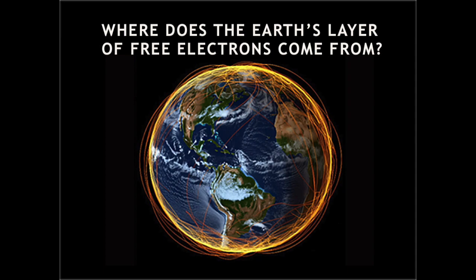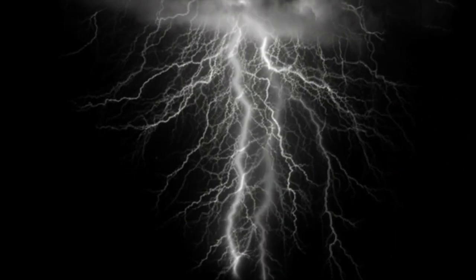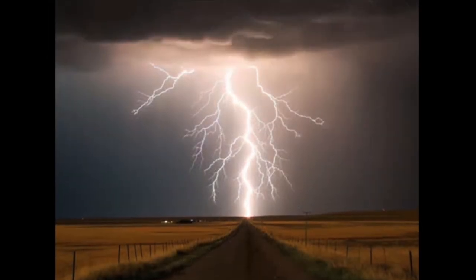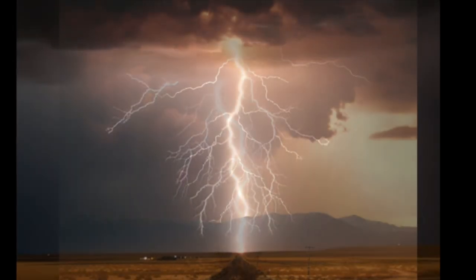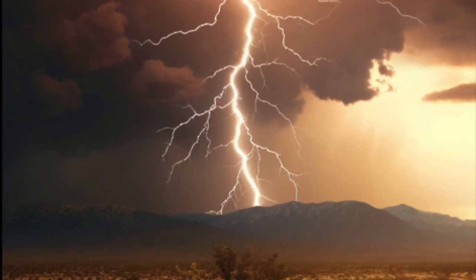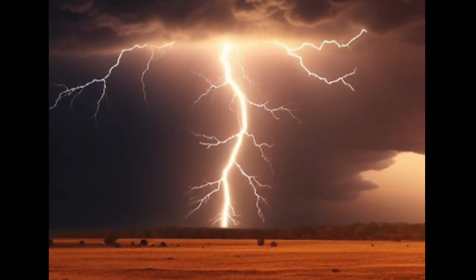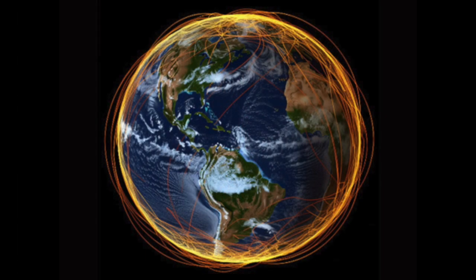Where does the Earth's layer of free electrons come from? Every day, there are 50 to 100 lightning strikes every second. Lightning is a blast of a million trillion electrons, traveling at 270,000 miles per hour. A lightning strike will cover the Earth with free electrons nearly instantly. Lightning is the main reason that the Earth is covered with a thin layer of free electrons.